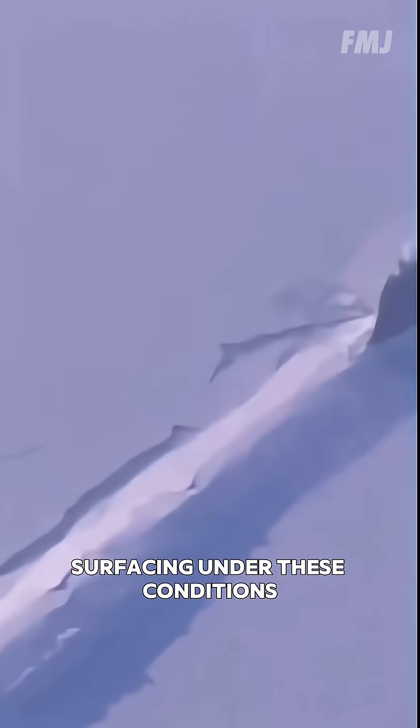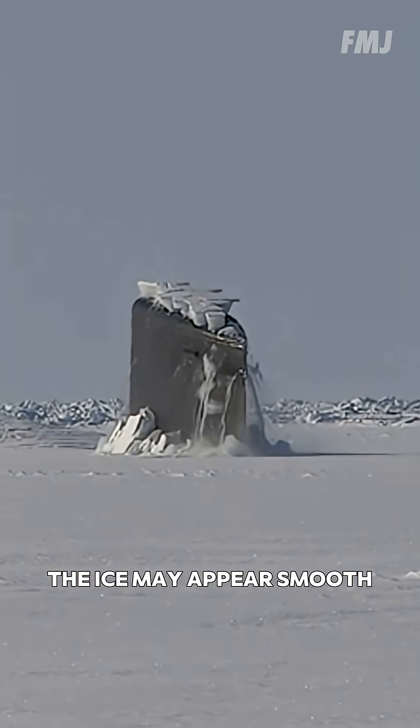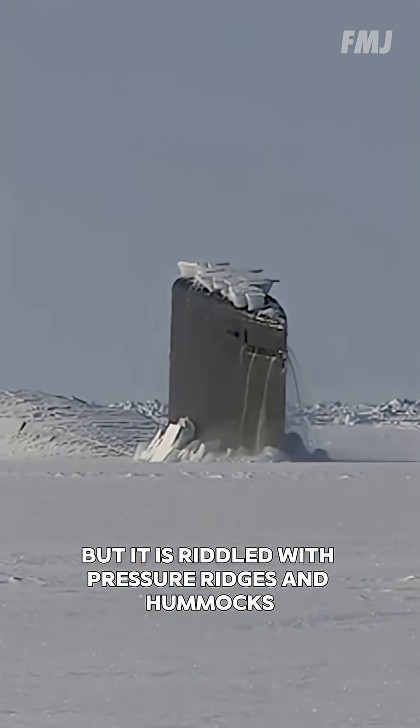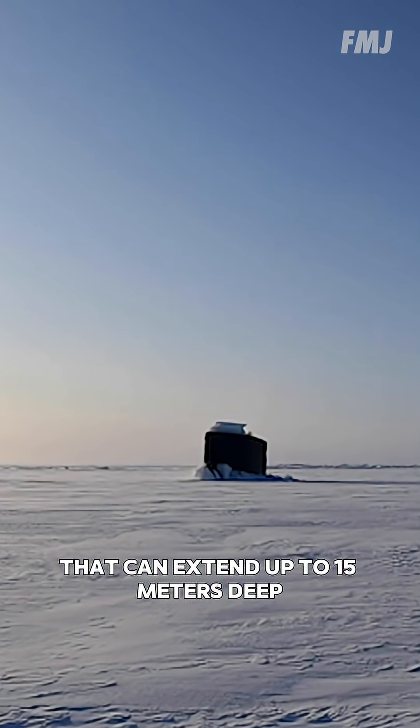In any case, surfacing under these conditions is extremely dangerous. The ice may appear smooth, but it is riddled with pressure ridges and hummocks that can extend up to 15 meters deep.